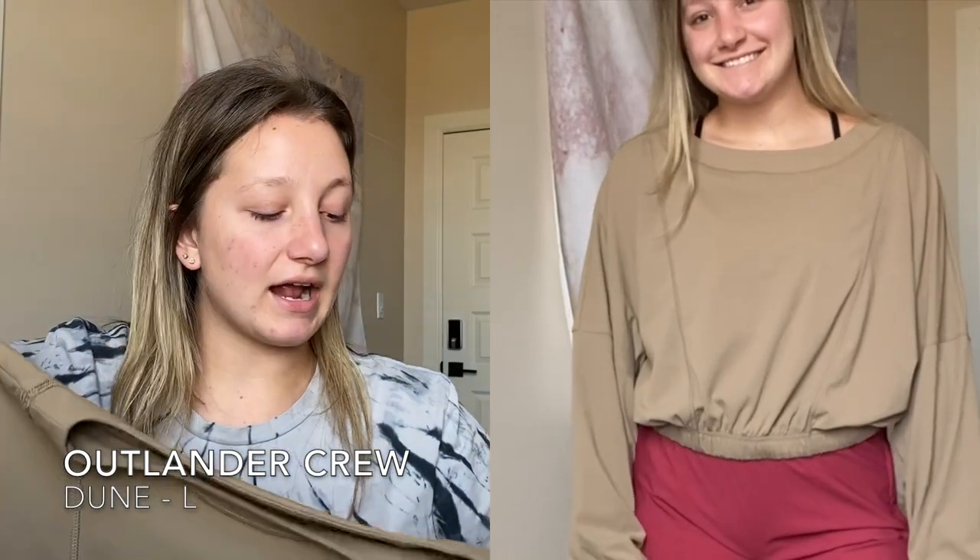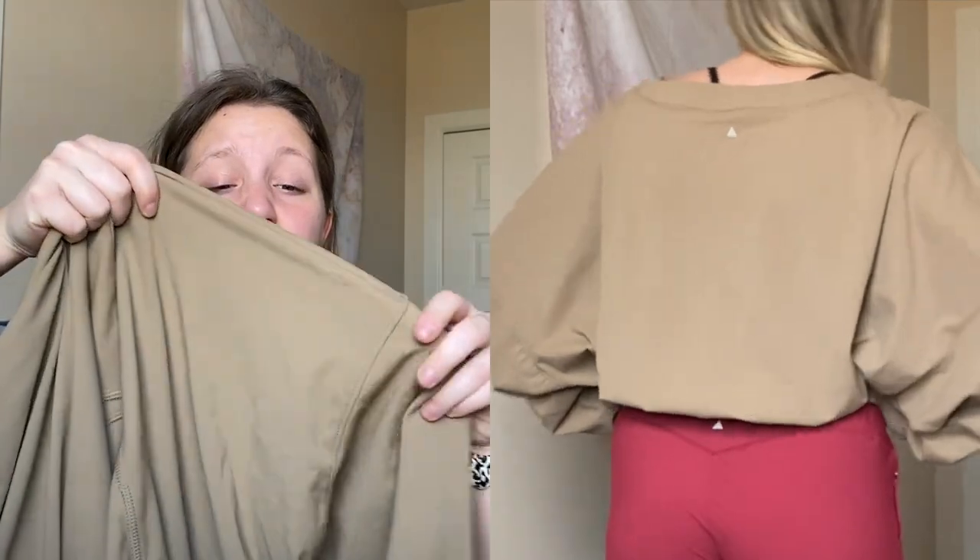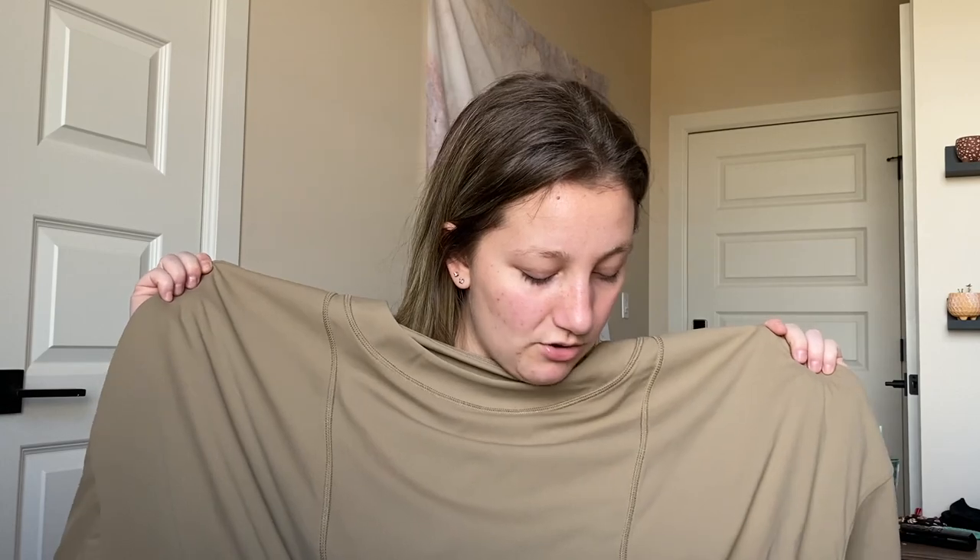I also got the Outlander crew in the color Dune, in a size large because I love oversized tops and pretty much anything is oversized on me. The material is so soft and stretchy - it's so cute on. I love how oversized it is. I haven't washed it yet so hopefully it doesn't shrink. I'd also get it in white and black if I had the budget.